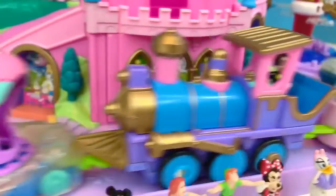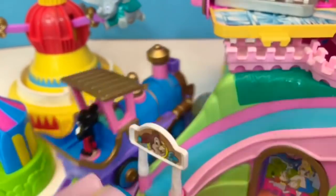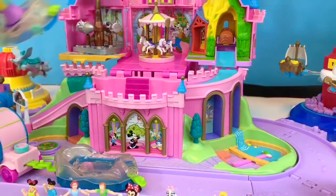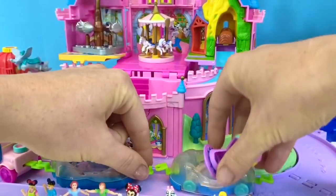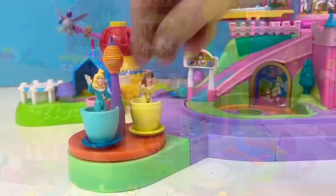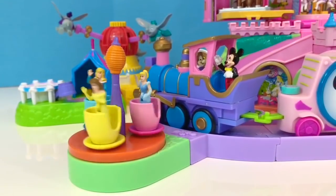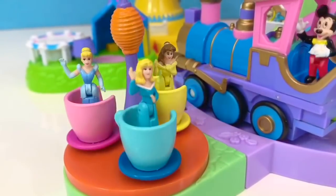Let's start the train. Uh-oh! One of the cars came off the back and is now stuck in the front of the train. Let's fix it. The princesses are riding the teacups today. As they spin, they wave at Mickey on the train.